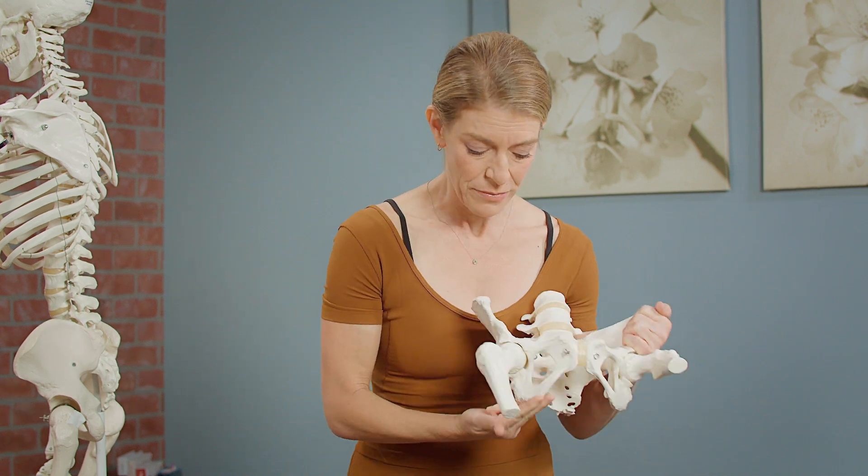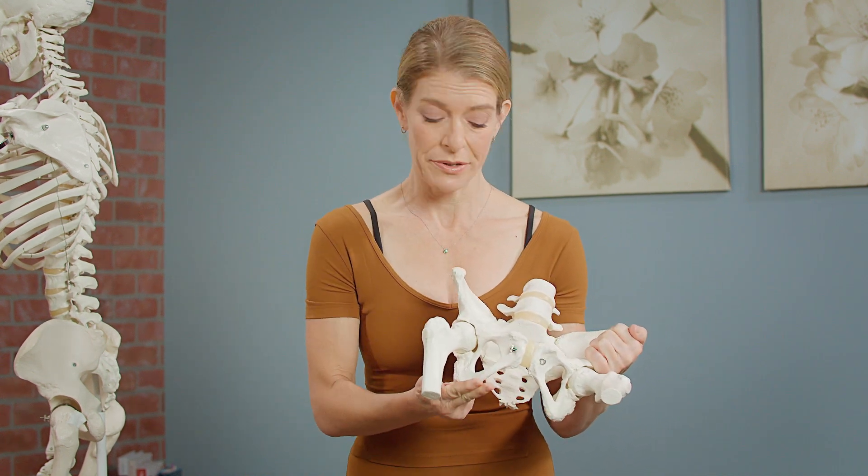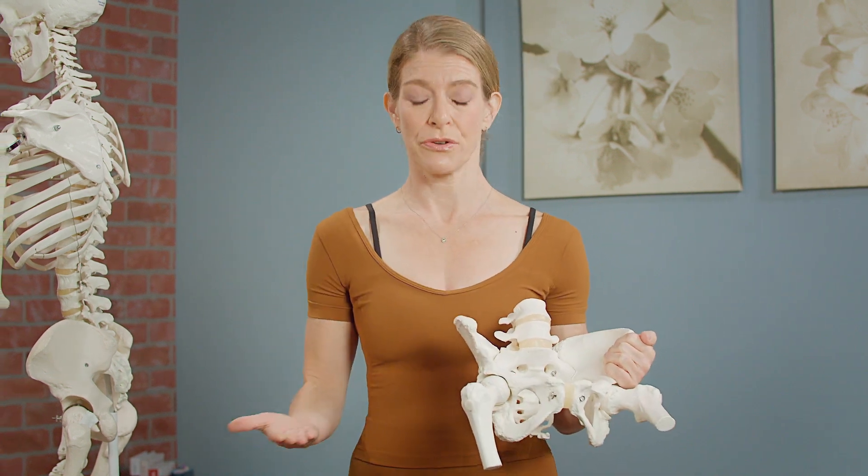There's the ilium, which is the upper portion, the ischium, which is this little hook down here, and then there's the pubis that wraps around to the front.